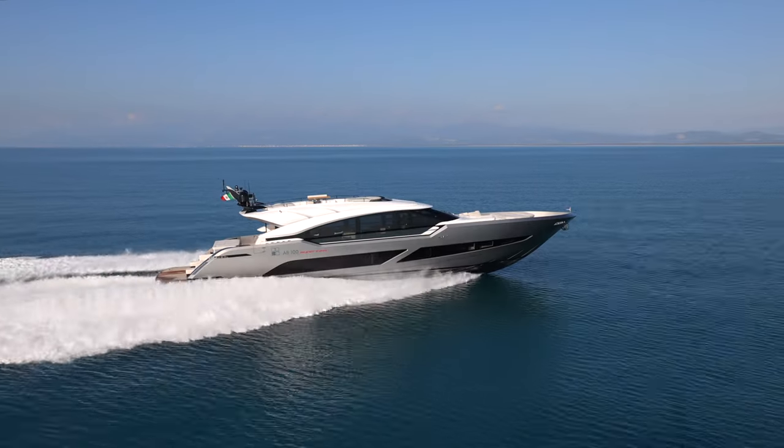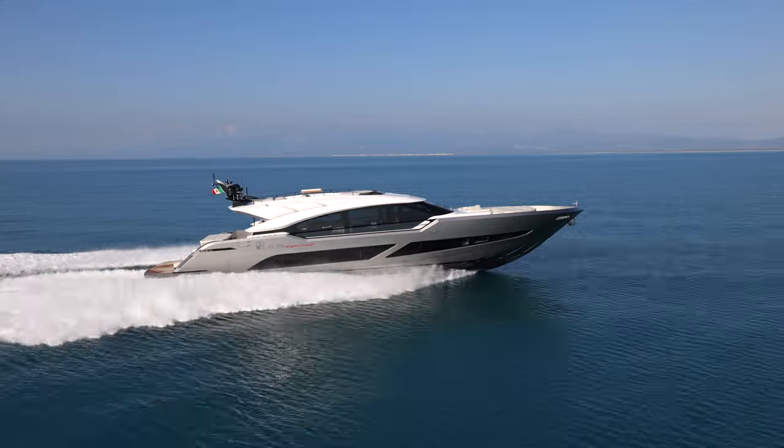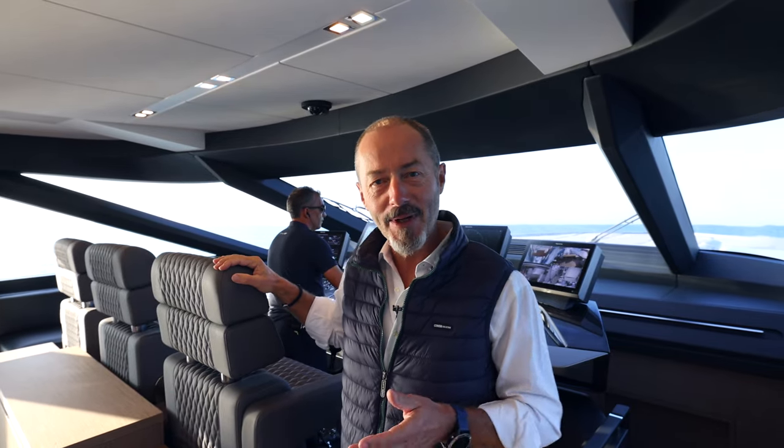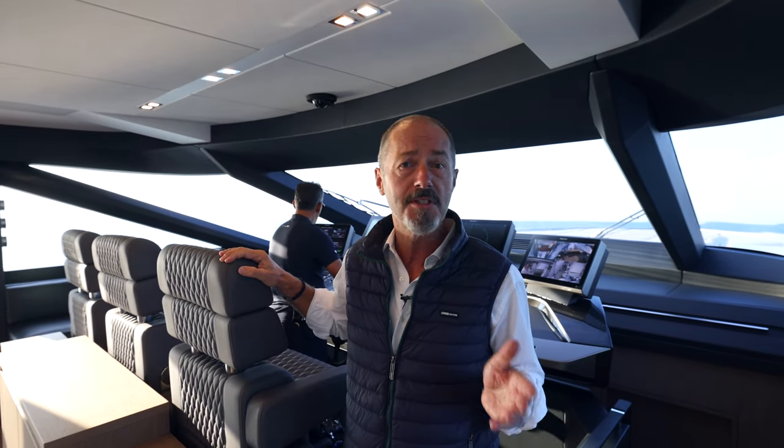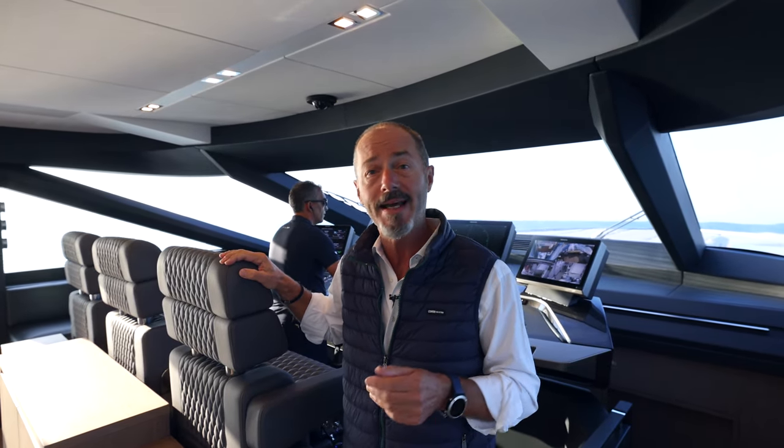The key to the AB100's performance is her waterjet propulsion. The Superfast version is fitted with three MTU engines of 2,600 horsepower each, which are coupled to two steerable MJP waterjets and a central booster jet. AB Yachts has long been a leader in the field of waterjet propulsion, and this is one of the fastest yachts they've produced to date.